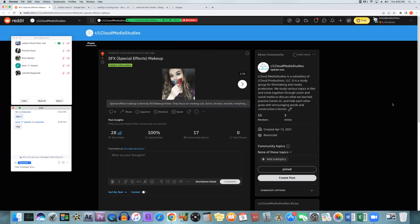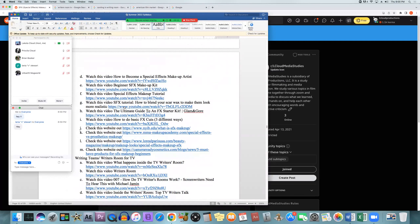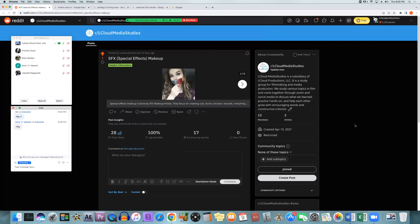And now we're talking about special effects makeup and special effects makeup artists. This stuff comes from nyib.edu. It will be letter J in the syllabus under special effects makeup or SFX makeup. SFX makeup artists or special effects makeup artists create the appearance of injuries and bruises.